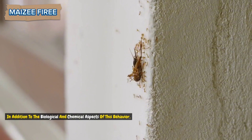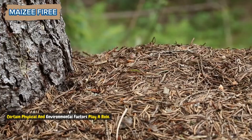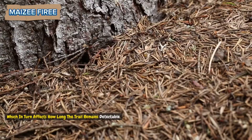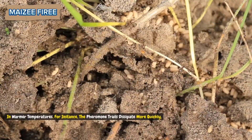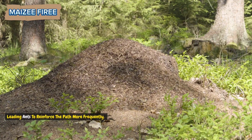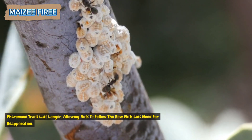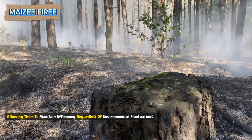In addition to the biological and chemical aspects of this behavior, certain physical and environmental factors play a role. For instance, temperature, light, and humidity can influence the rate at which pheromones evaporate, which in turn affects how long the trail remains detectable. In warmer temperatures, the pheromone trails dissipate more quickly, leading ants to reinforce the path more frequently. In humid environments, pheromone trails last longer, allowing ants to follow the row with less need for re-application, maintaining efficiency regardless of environmental fluctuations.